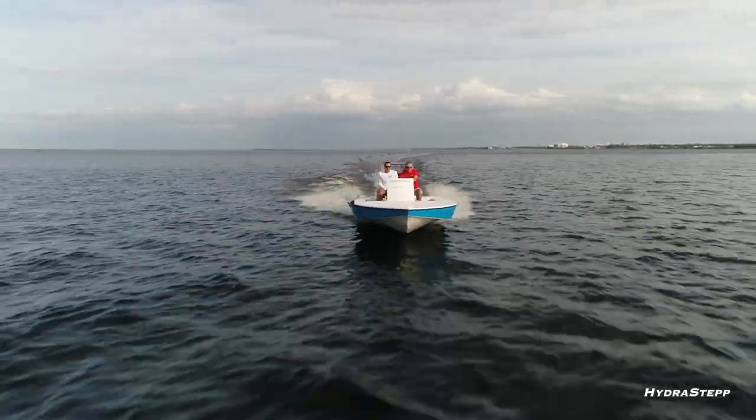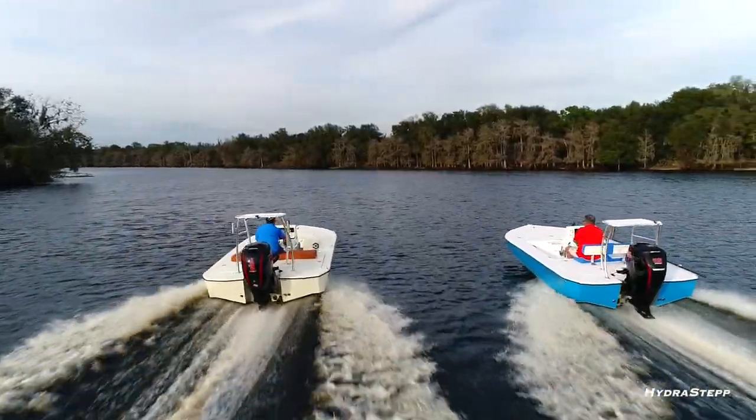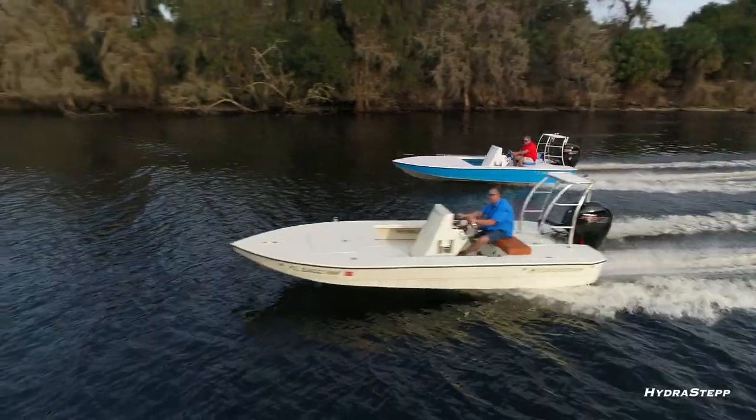Hi, I'm Steve Stepp. I'm proud to show you my new creation, the Hydrostep — the most efficient flats boat on the market. A performance boat with gas efficiency, the ultimate flats boat for saltwater fishing.